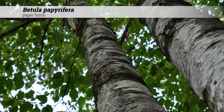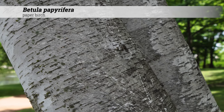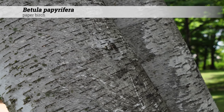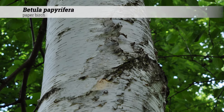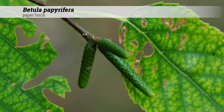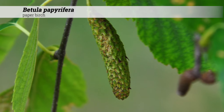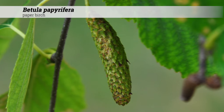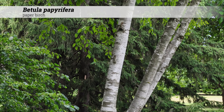Ornamental features of Betula papyrifera include the chalky white exfoliating bark, which peels in layers from older branches and the trunk, exposing a red-colored inner bark. Staminate catkins are two to four inches long and occur in groups of two to three. Female catkins are one to one and a quarter inches long. Catkins are usually greenish in color. Nutlets may persist through the winter.